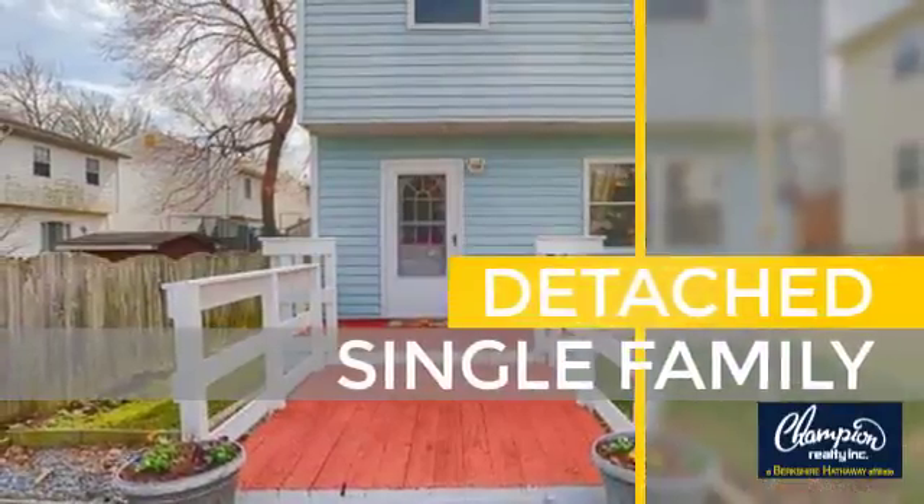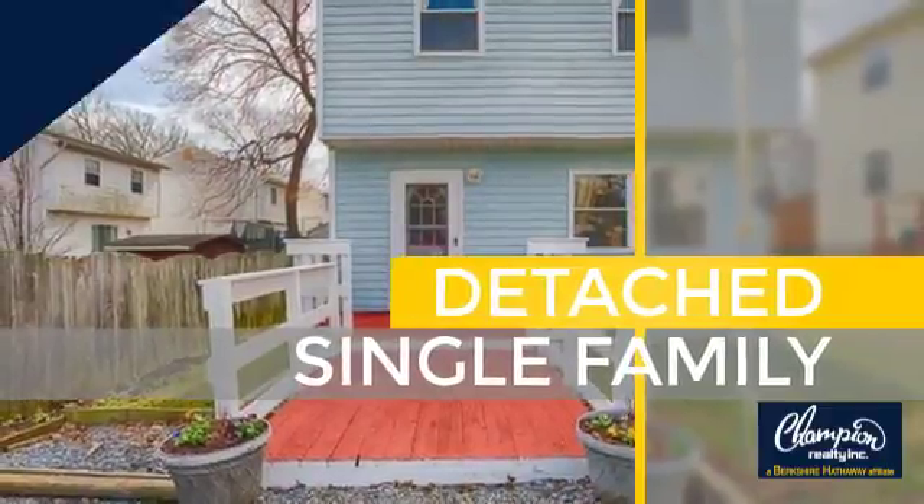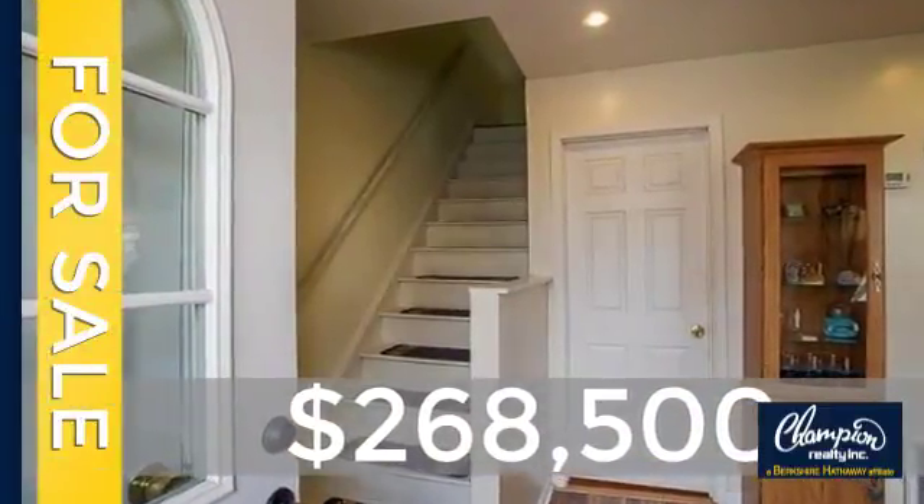This home is a great choice for those looking for comfort, convenience, and the privacy of their own home. Currently listed at just under $270,000.